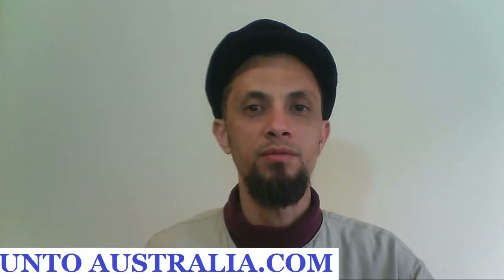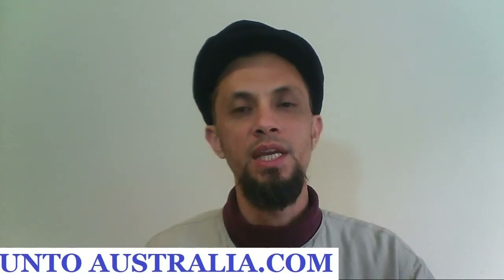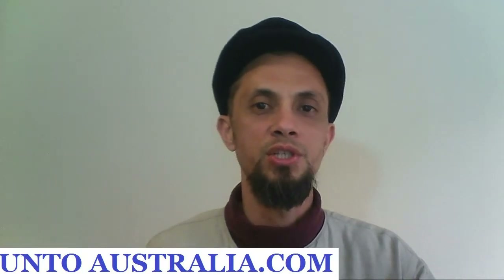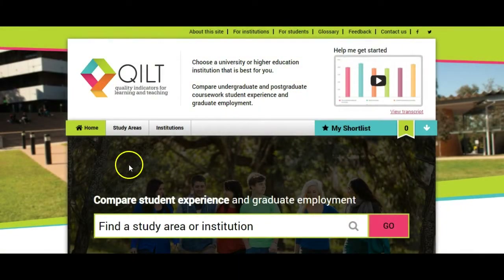So the next thing that I will do is show you a website called Qilt. It is a place where you can compare different universities and courses, and it has data there from feedback from thousands of students each year who are interviewed and surveyed, and they all give their experiences of the university. So this is qilt.edu.au — this is the home page.